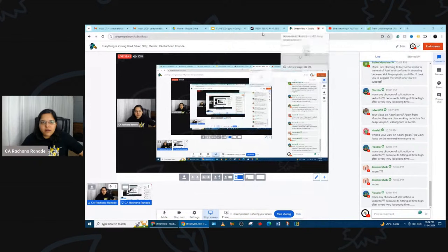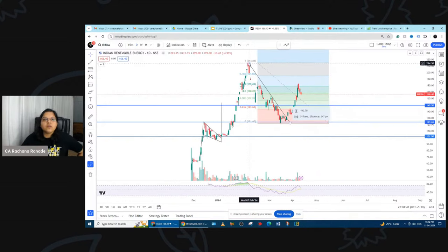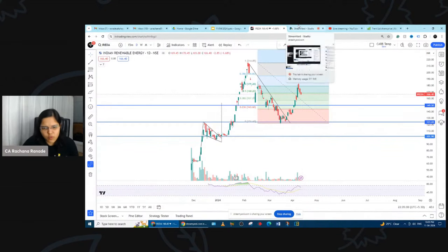Now for IRIDA — looking at the chart, I've drawn a Fibonacci from the all-time high. The stock just broke the 0.5 Fibonacci level. It'll be interesting to see whether it can sustain the ₹150 level — I can't say whether it will directly jump to ₹200. But fundamentally, IRIDA is genuinely a very nice stock with amazing fundamentals.